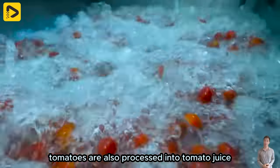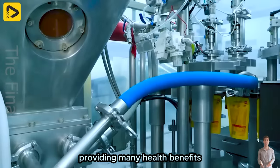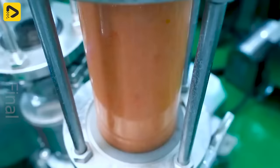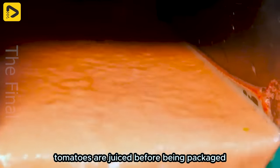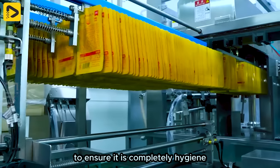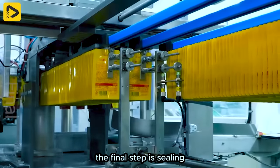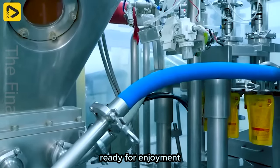Tomatoes are also processed into tomato juice, providing many health benefits. After the cleaning process, tomatoes are juiced before being packaged. The juice undergoes a sterilization process to ensure it is completely hygienic. The final step is sealing the juice into individual pouches, ready for enjoyment.